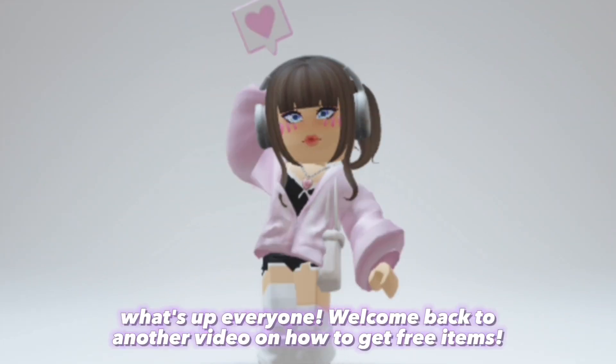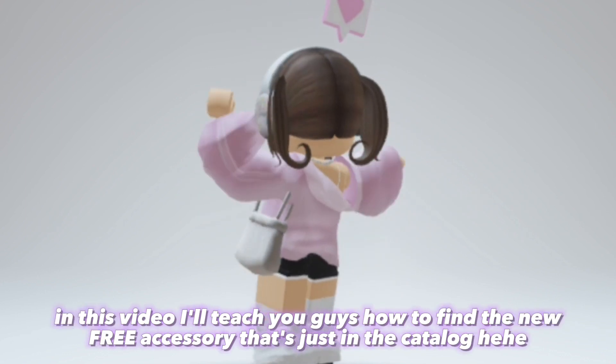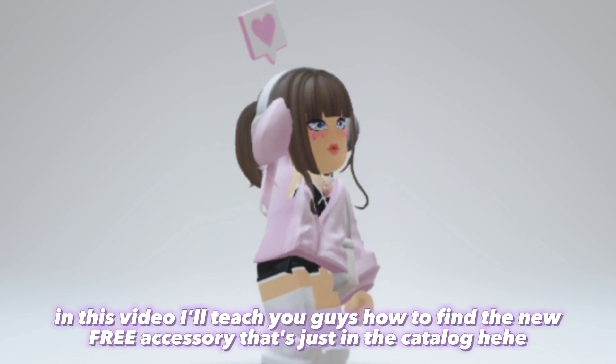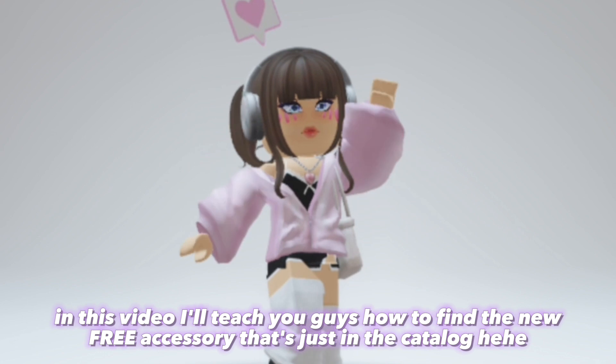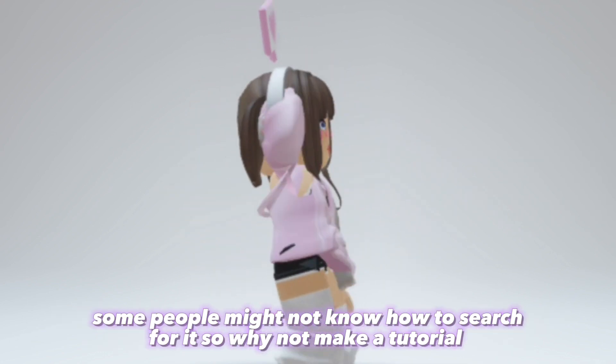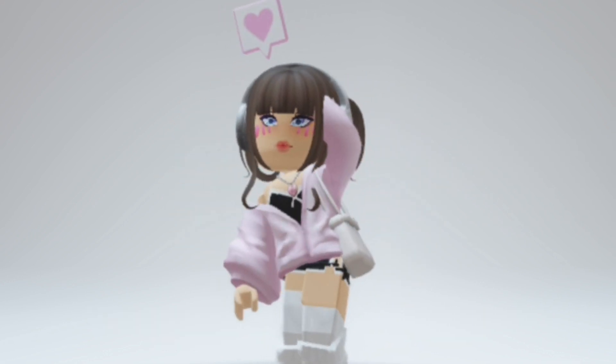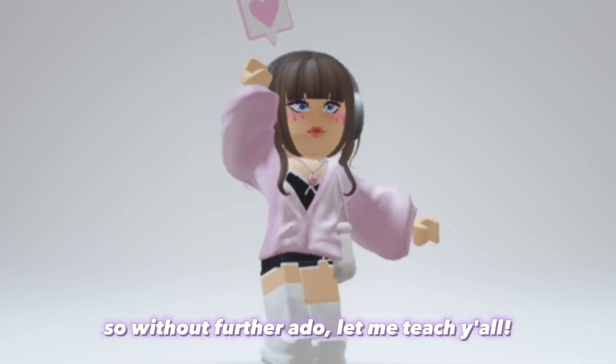What's up everyone, welcome back to another video on how to get free items. In this video I'll teach you guys how to find the new free accessory that's just in the catalog. Some people might not know how to search for it, so why not make a tutorial. So without further ado, let me teach y'all.